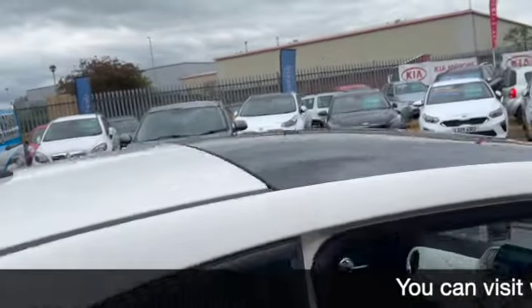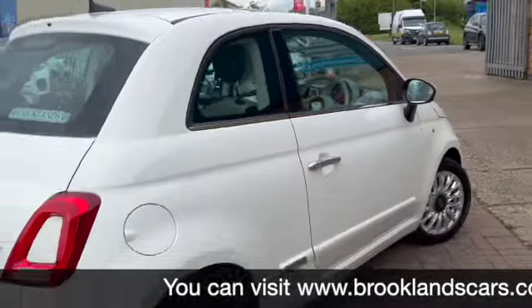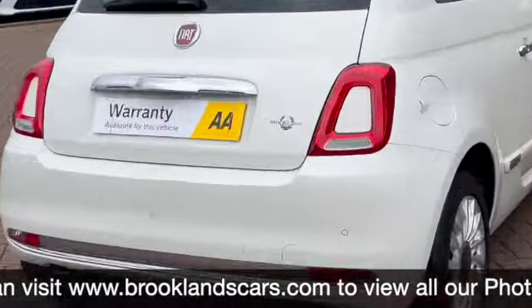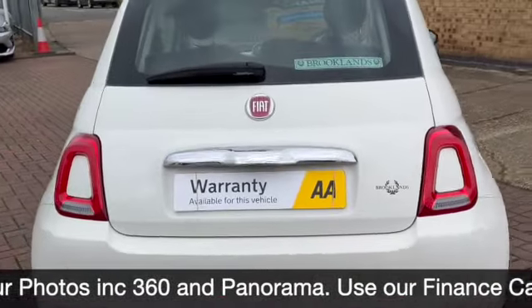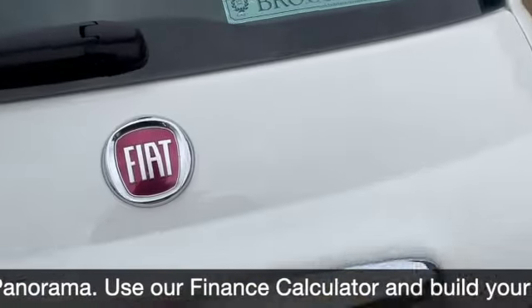I'll just quickly pull across your sun blind on the sunroof. Right at the rear of the car you can see you've got the parking sensors, and again you've got chrome at the bottom of your bumper and also on your tailgate.